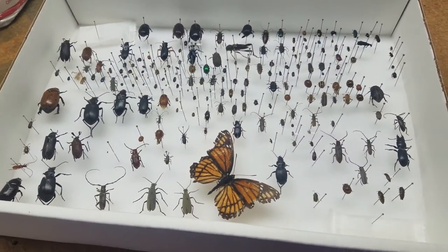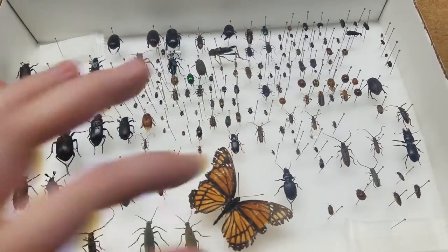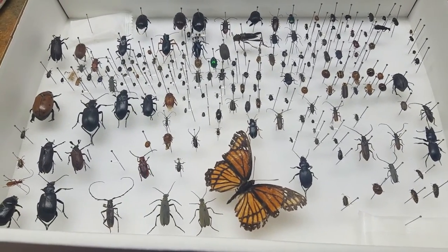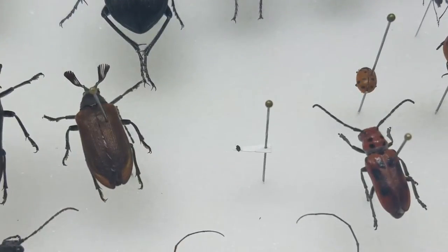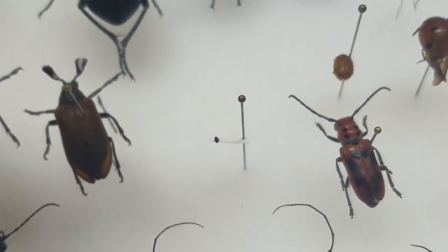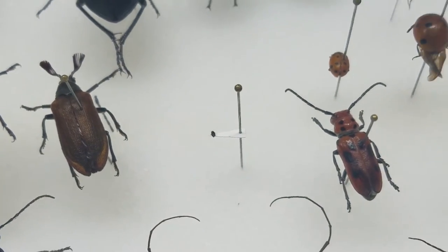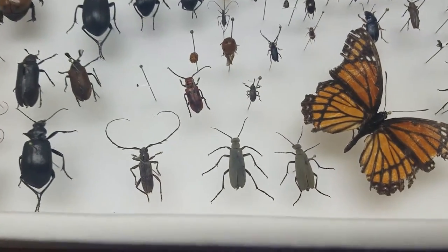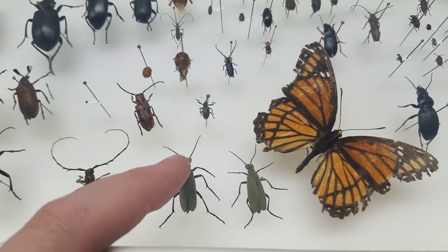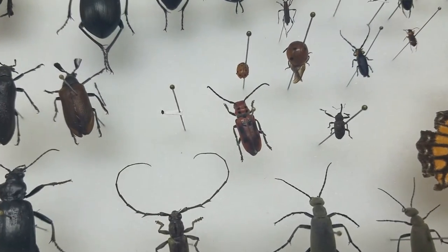This is another beetle box except it's got a Viceroy butterfly in it because I ran out of room in my butterfly boxes. It has my smallest beetle in my collection, which is about the size of a pin dot on a piece of paper - even smaller than a pinhead. We've got some blister beetles here which you don't want to get any of the oil on your skin because it will cause blisters. Got a longhorn beetle and a milkweed longhorn here.